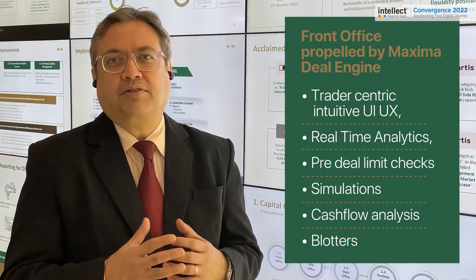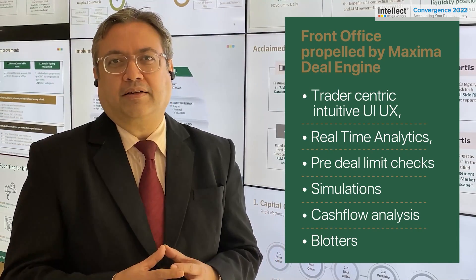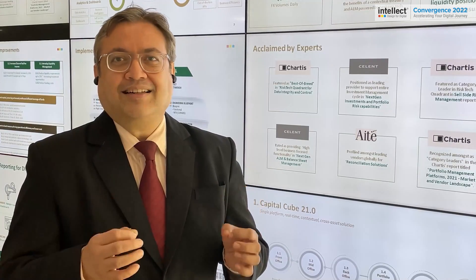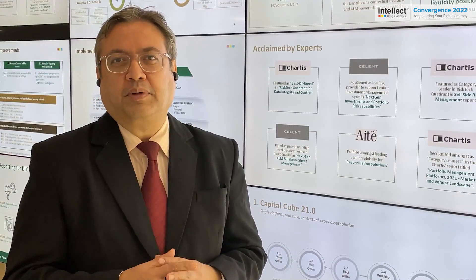Additional front office features include pre-deal analytics, cash flow analysis, and collateral management — all of which together allow the dealer to check at a deal level what is the profitability of the trade.